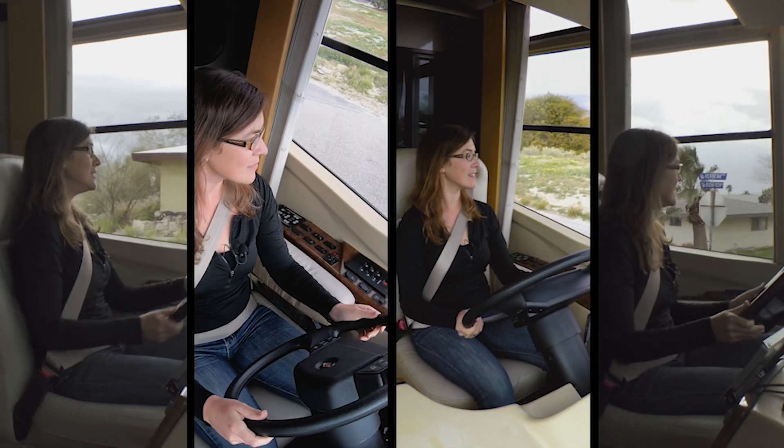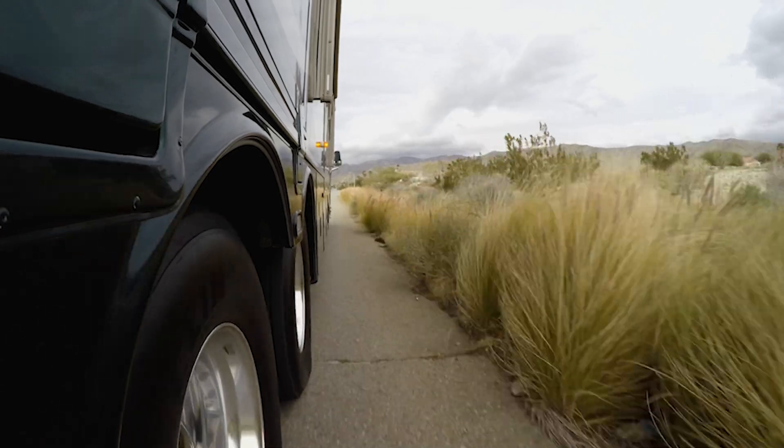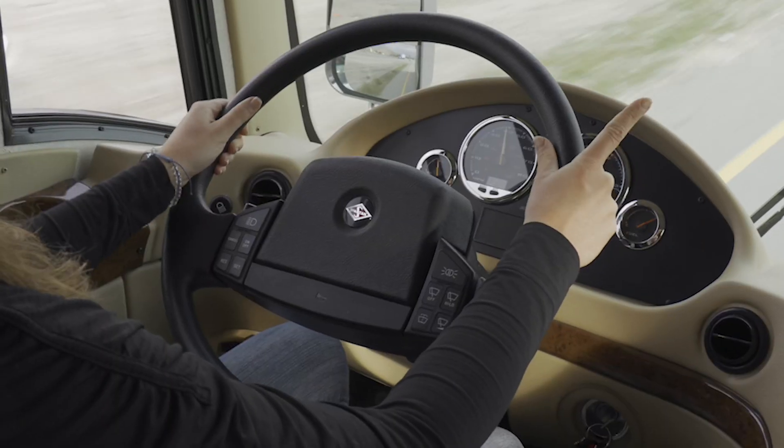Now that Kate's got the left turns down, we're going to do the more difficult move — a right turn. Right turns are more difficult because we drive on the right side of the road, so the curb is closer to us both before and after the turn. Now we're really going to challenge her and see if she's up to the task.